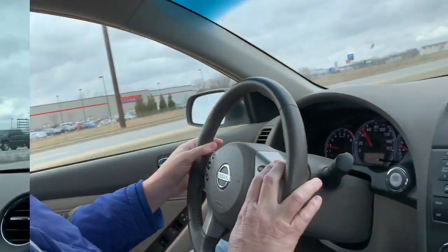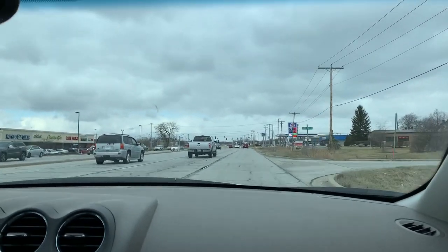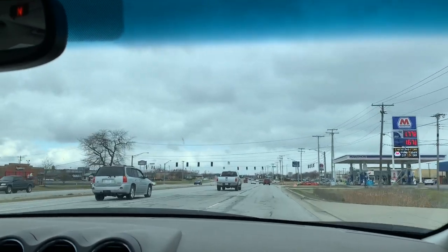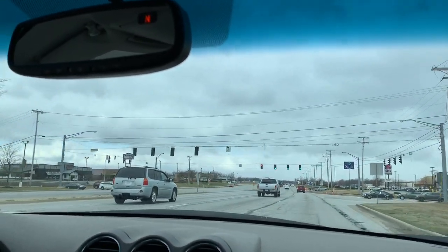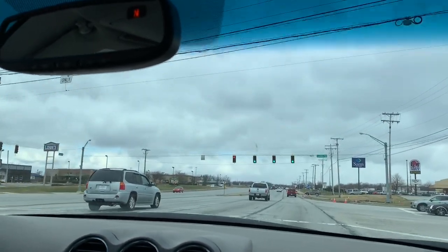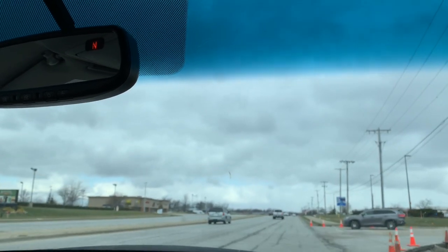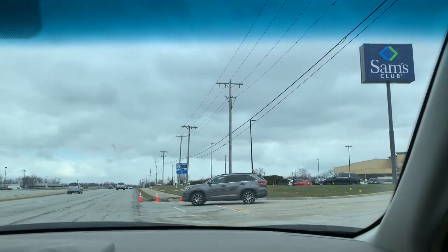I've got to give kudos to Costco for what they've planned on doing, and it's working out well for them. So we're going to head up to Sam's and see if Sam's does the same thing or not. We're heading up to Sam's right now to see if Sam's was as well organized as Costco — to get people in and out and see how much they have for supplies. The parking lot looks a little bit fuller here than it did at Costco, but that could just be impressions.